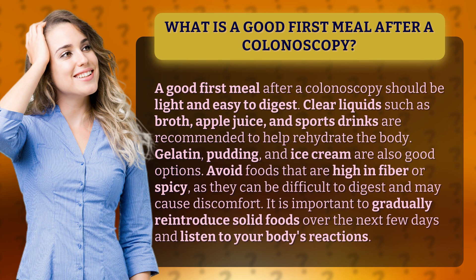Gelatin, pudding, and ice cream are also good options. Avoid foods that are high in fiber or spicy, as they can be difficult to digest and may cause discomfort.